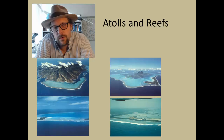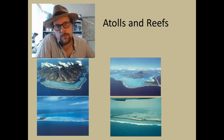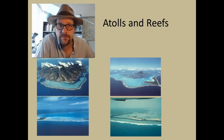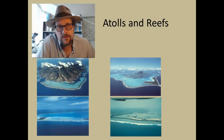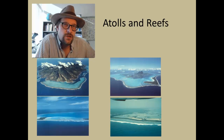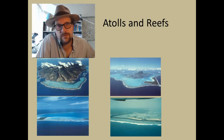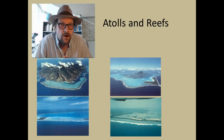Zooxanthellate Scleractinian corals are one of the major reef-building organisms on the planet. Today they can form atolls and reefs, which are home to an incredible diversity of life. These reefs are resistant to waves and provide for shallow lagoons, which offer a protective habitat for many marine organisms. These reefs can become incredibly thick deposits of carbonate, as thick as 2 km.